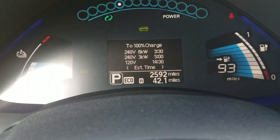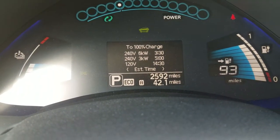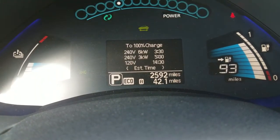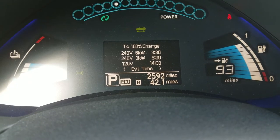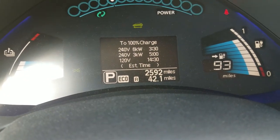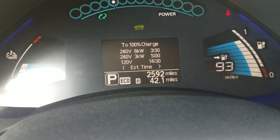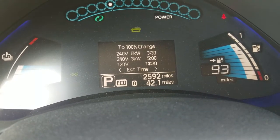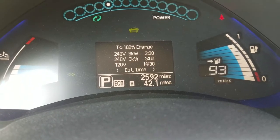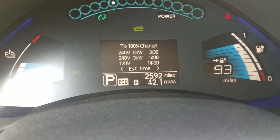With a destination charger or level two charger, which one you hook up to will determine how long it takes to recharge. With 30 amps, I can go by the top number of six kilowatts and recharge this car at my current charge level in about three and a half hours. If I hook up to a 16-amp level two charger, it would be closer to three kilowatts and take about five hours to recharge.